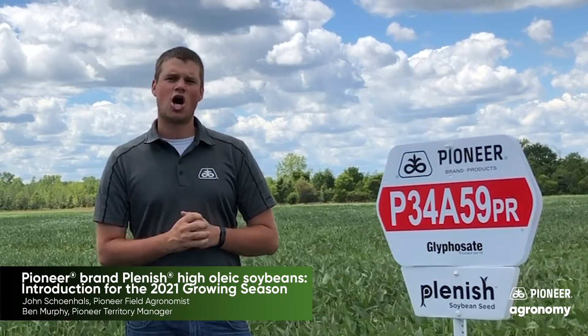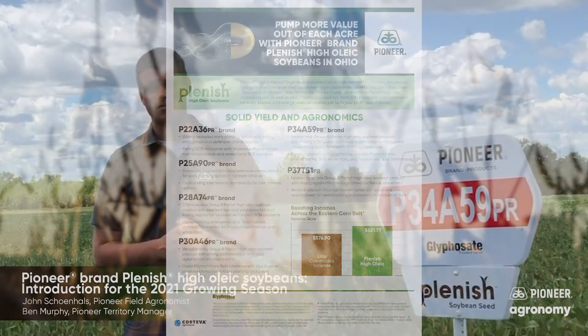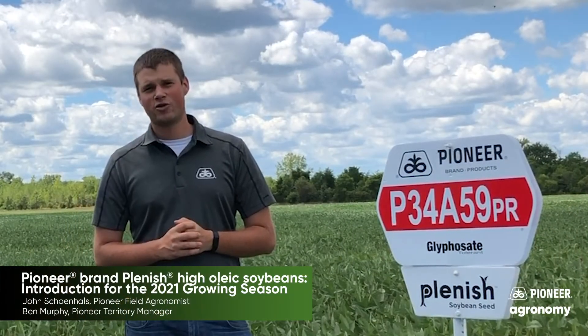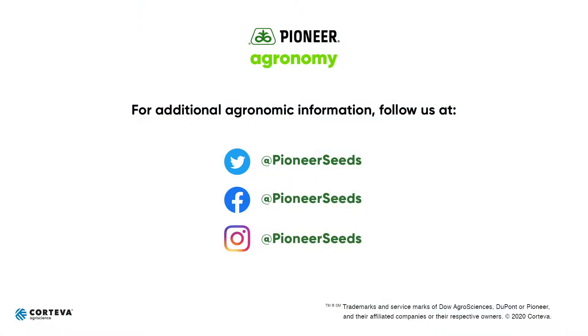We invite you to talk to your local Pioneer sales representative soon to learn more details about our Pioneer lineup, see them in the field for yourself, and get more information about how to control weeds in the Plenish system. Thanks for watching. Have a great fall. We look forward to talking to you soon. That concludes this Pioneer agronomy video podcast. Visit our page on Pioneer.com and follow us on Twitter and Facebook for more agronomy insights.